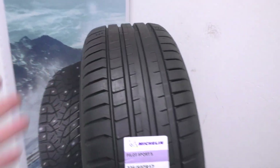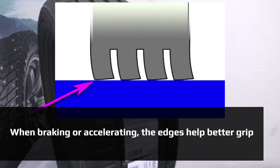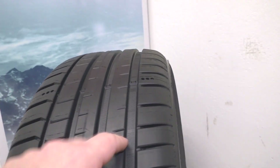The tread is asymmetrical with wide drainage grooves and small grooves that help with drainage and grip due to the edge effect. The rib of directional stability helps handling at high speeds.